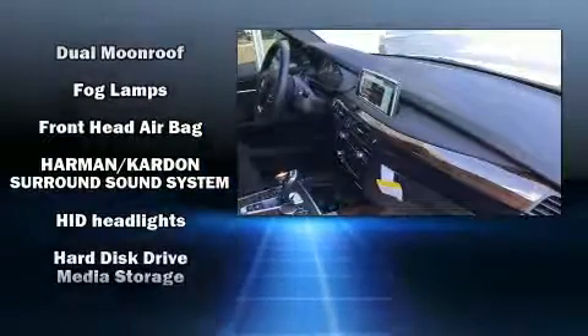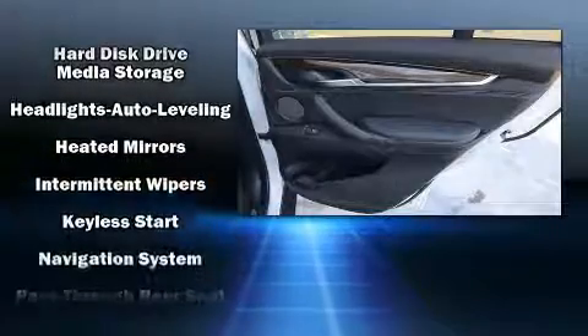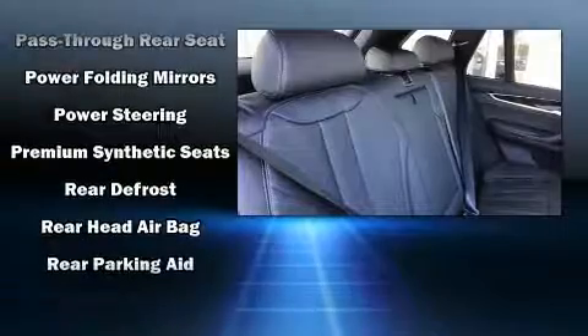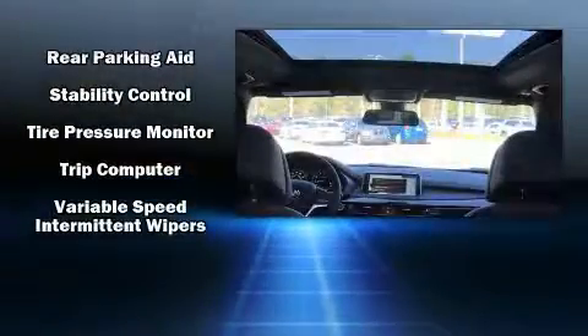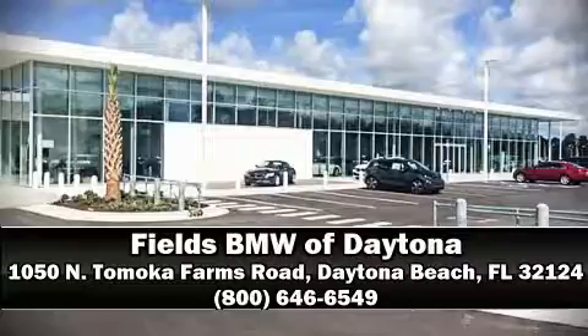BMW also prioritized safety and security with features such as dual front impact airbags with occupant sensing, an emergency communication system, and four-wheel disc brakes with ABS. Brake assist technology provides extra pressure when applying the brakes. Stop by our dealership or give us a call for more information.